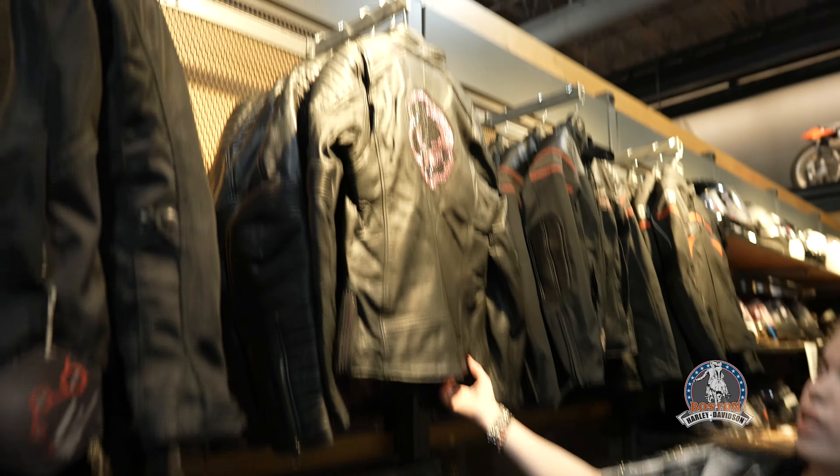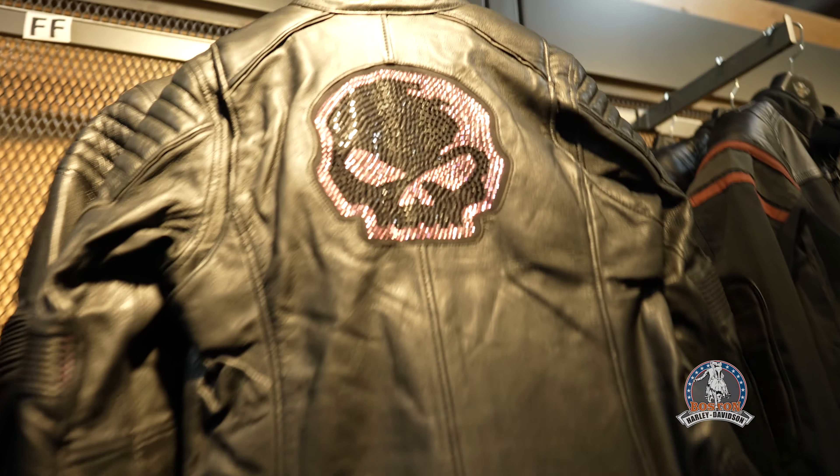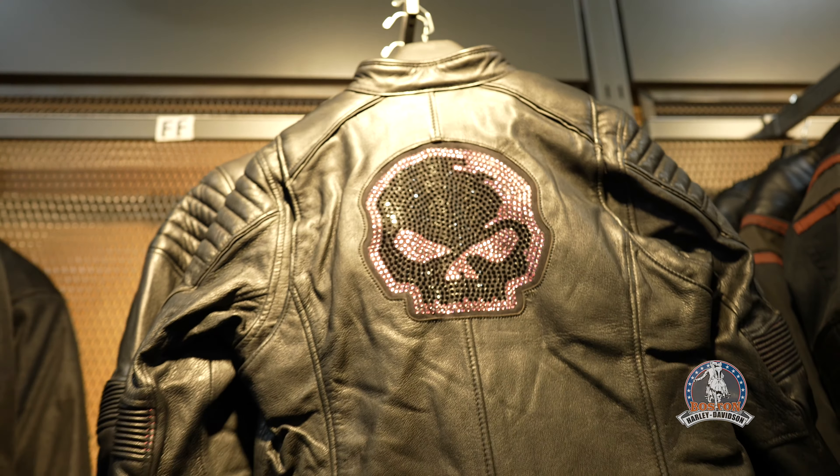Hey guys, Cheyenne D'Odear boss at Harley-Davidson. This is for all you ladies. We have finally new arrivals into our riding gear.